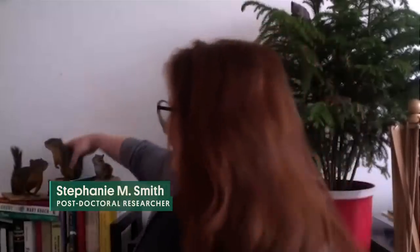I have my very first taxidermy that I ever did. This is a Douglas squirrel, and he looks pretty good. He hangs around in my house. A lot of people don't know that the Field Museum is an active research institution with hundreds of scientists behind the scenes, always discovering cool stuff.